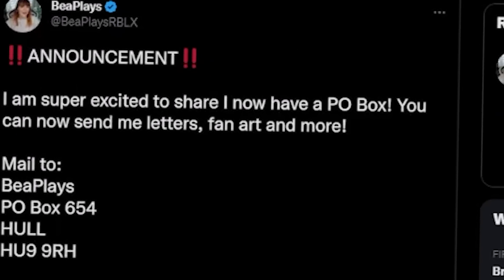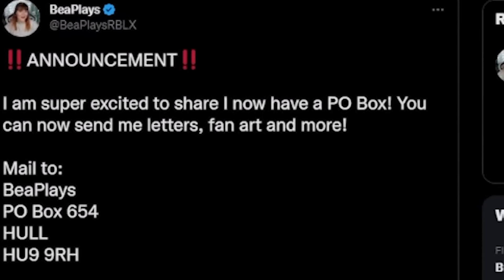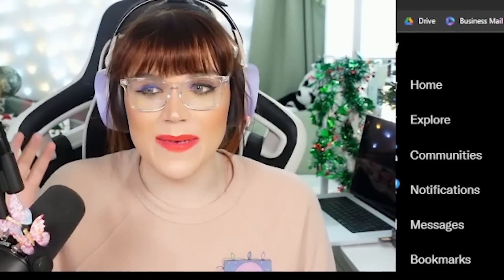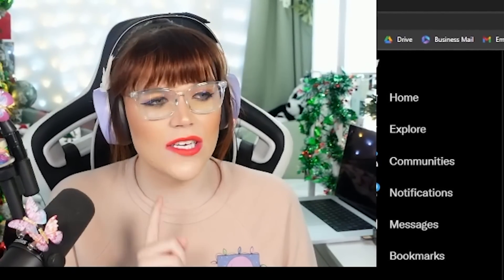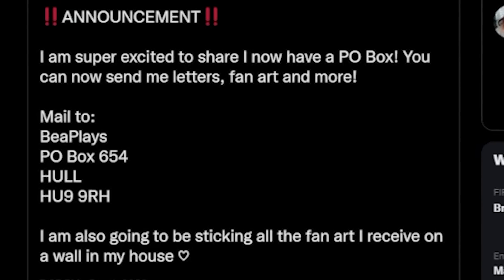I have a huge announcement to share with you guys as well. I have officially opened a PO box so that you guys can send me letters — it could be fan art, fan mail, a gift, literally anything you like. I am especially excited for fan art because I'm going to be sticking all of your fan art up on my wall. You can now mail it to: BePlayers, PO Box 654, Hull, HU9 9RH.